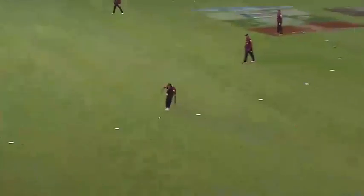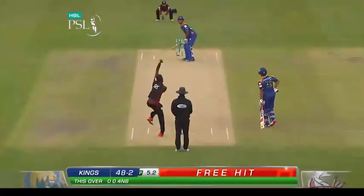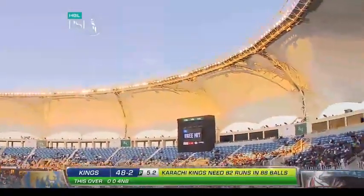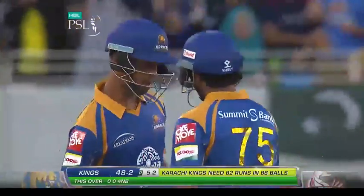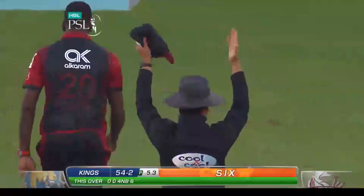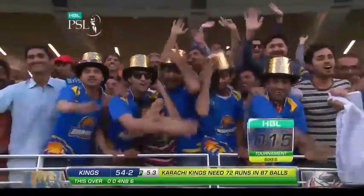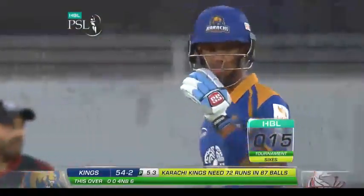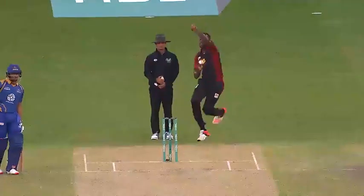An expensive delivery. Where will Lendl Simmons go? He's gone high, he's gone handsome, and he's gone all the way. Kevin Cooper offering up a length ball, and Lendl Simmons just climbed all over this. He's launched it — gone high, high, wide and handsome. Really a lot of elevation, and it's done the distance.